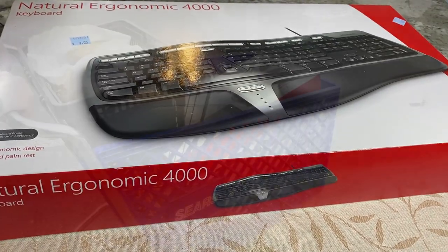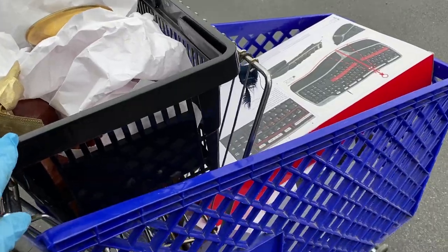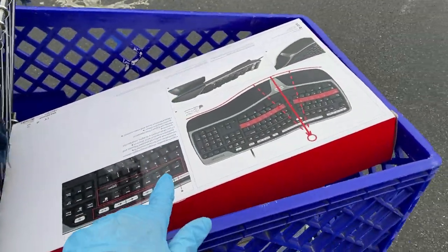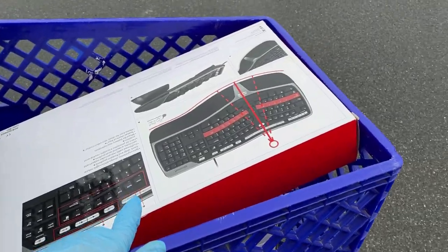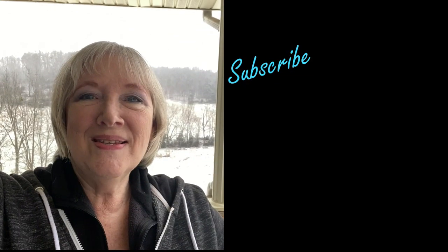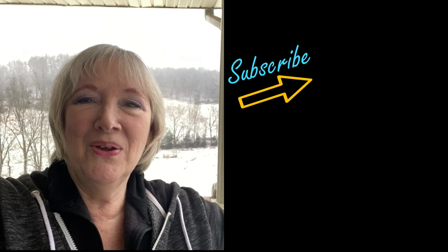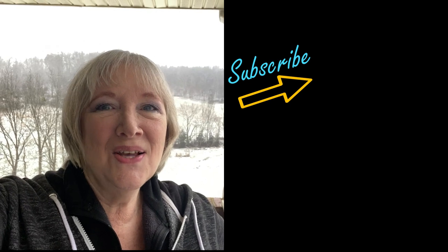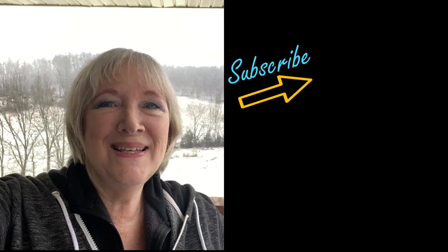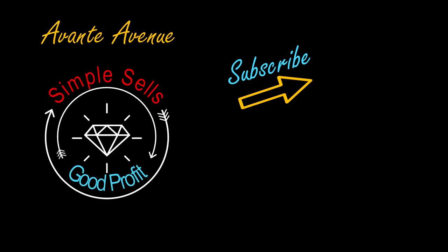I'd say we found a few things today — not a lot compared to our last time here, but we did find a winner. If you like these kind of videos, I'd appreciate a thumbs up. Like, subscribe, and ring that bell to receive notifications. Thanks for watching. I'm Vicki with Avante Avenue. I'll see you soon. Simple sales for good profit.